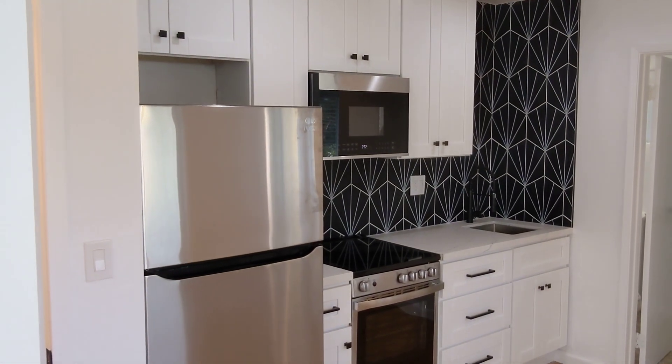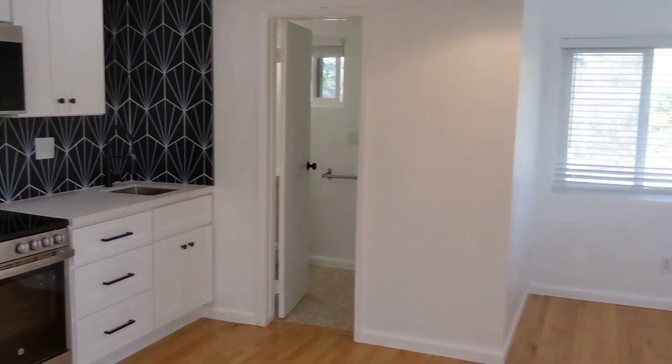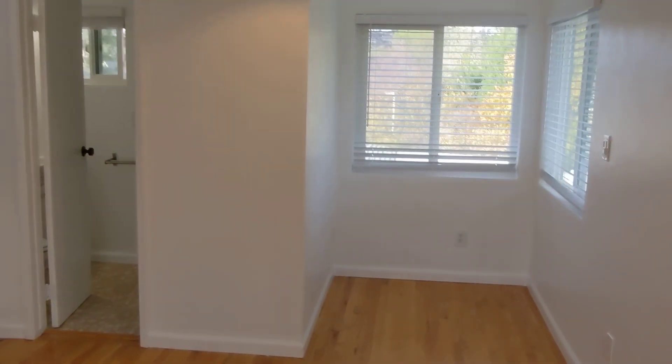Galley kitchen with all new appliances, cabinets, and stainless steel. There's a little area for a table or a desk.